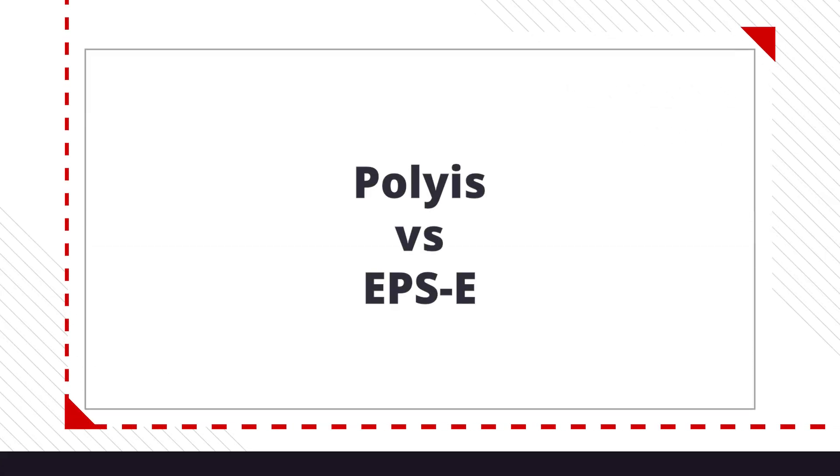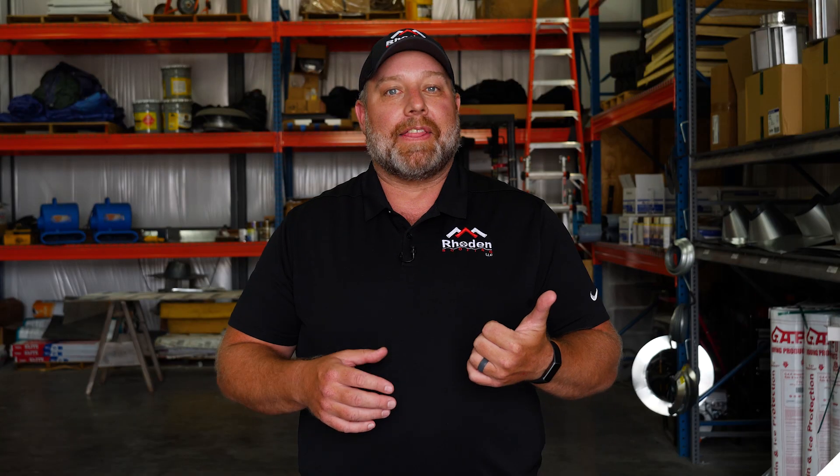Where poly iso insulation shines and does better is it has a higher R-value than EPS. It also has a better fire rating than EPS and it is more rigid. With the R-value being higher, you can use less poly iso insulation than you would EPS, because you have to use thicker EPS to get the same R-value that you would get from poly iso.